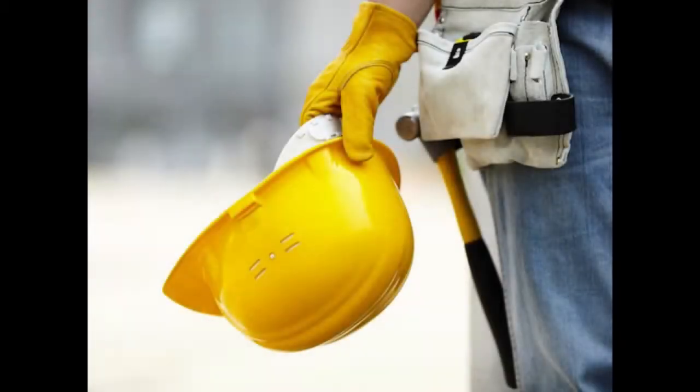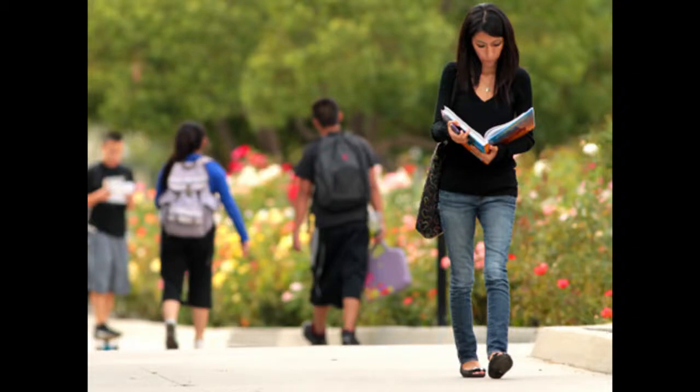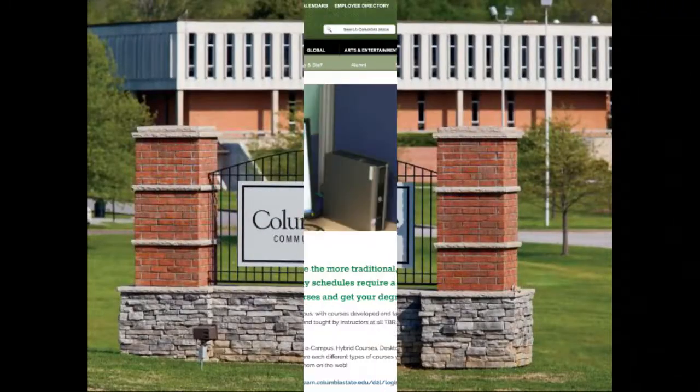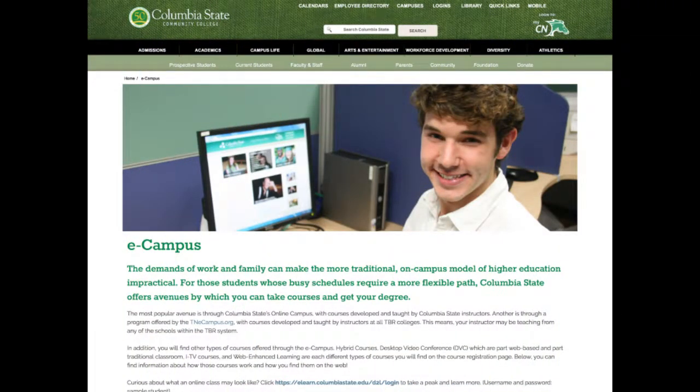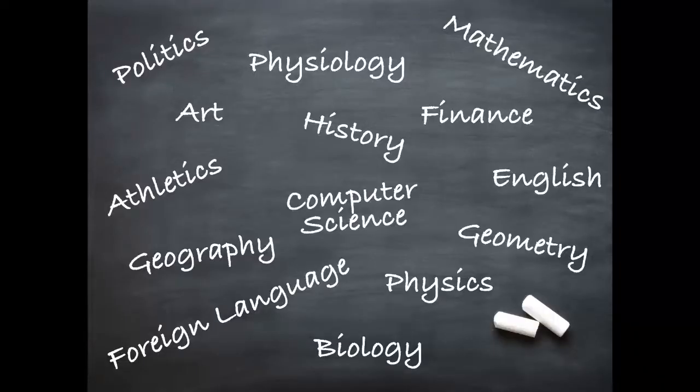Let's face it, the demands of work, family, and life in general can make attending a class on campus impractical. For those students whose busy schedules require a more flexible path, Columbia State offers Online Courses, an option by which you can take courses and get your degree. Courses are available in a wide variety of subjects.